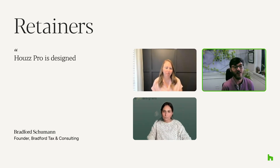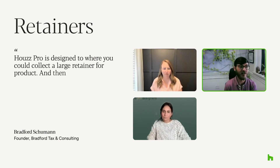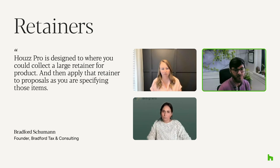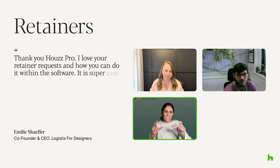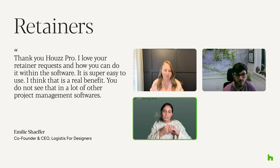HousePro is designed so that you could collect a large retainer for product and then apply that retainer to proposals as you're specifying those items. I love HousePro's retainer request feature and how you can do it within the software — it's super easy to use. I think that's a real benefit; you don't see that in a lot of other project management software.